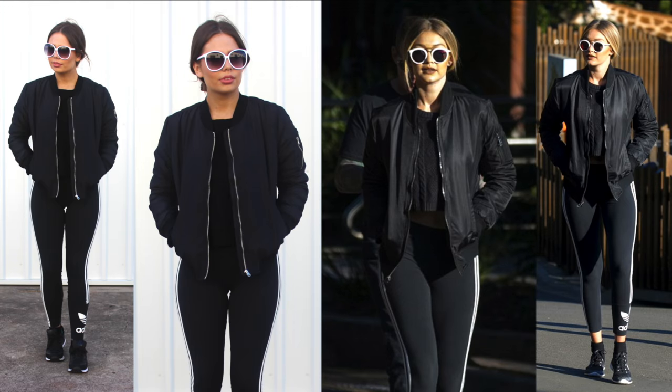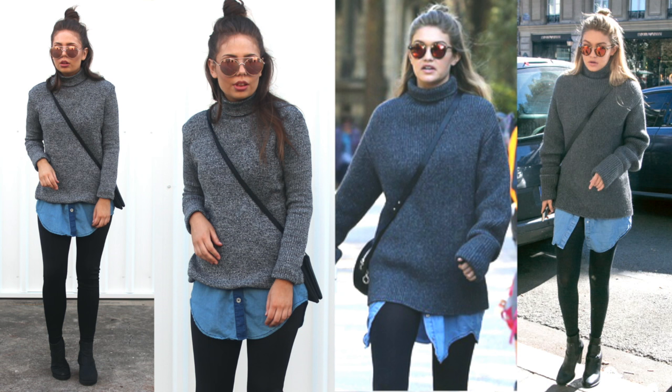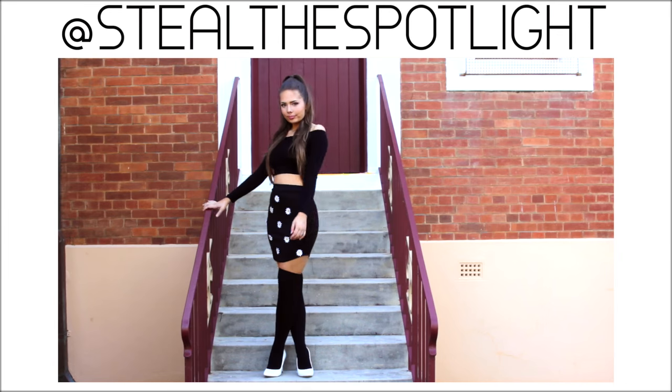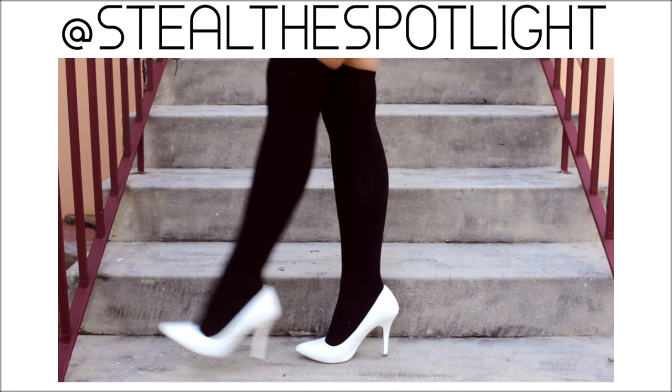Thank you guys so much for watching my style steal. Be sure to give it a thumbs up if you liked my recreations. I would love to hear from you in the comments on who you think was the best dressed celebrity of 2015 — my vote is for Kendall Jenner. Be sure to check out all my other style steals on my channel; I'll leave them on screen and in the description below.